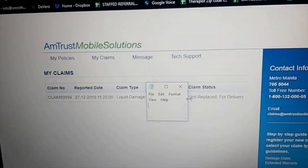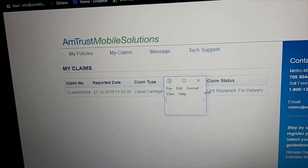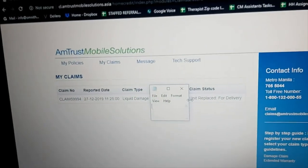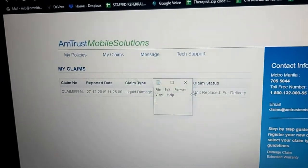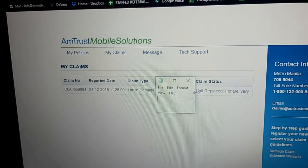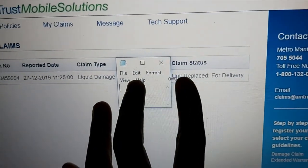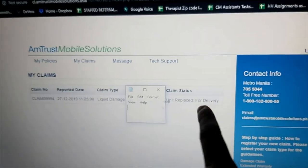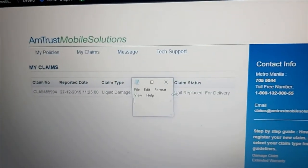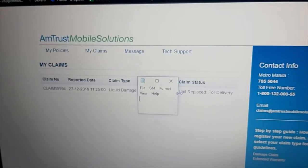January 2, we received a call that the phone could no longer be repaired, and what they could do is give us a brand new phone. They declared the unit to be replaced and it was out for delivery. Since we are outside Metro Manila, they said it would take 5 to 10 business days before we receive the phone.